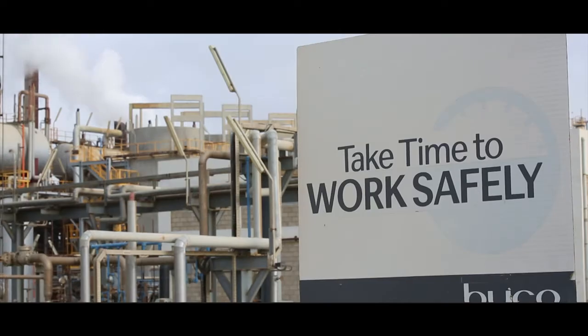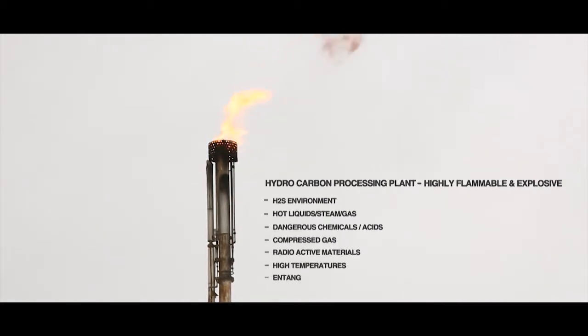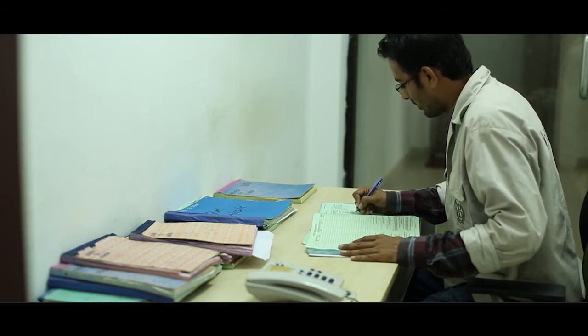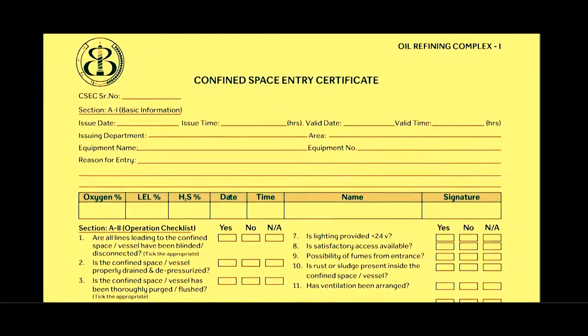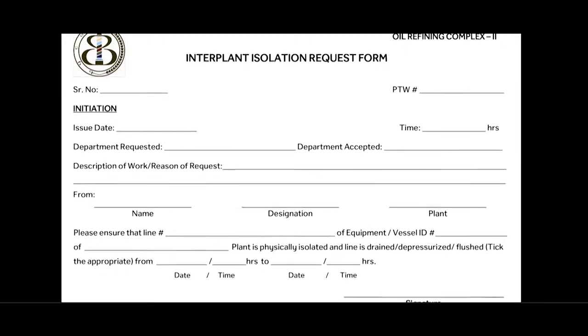The Byco process plant and storage tanks comprise highly combustible hydrocarbon compounds, resulting in some major hazards being present on site. Contractors who have to perform work on site require special permits and permissions. These may include a cold work permit, hot work permit, confined space entry certificate, and excavation and break-in interplant isolation certificate.